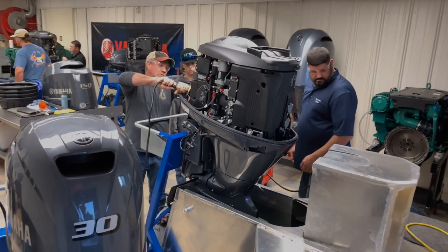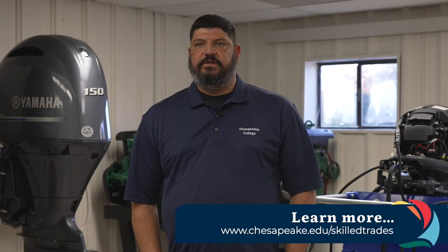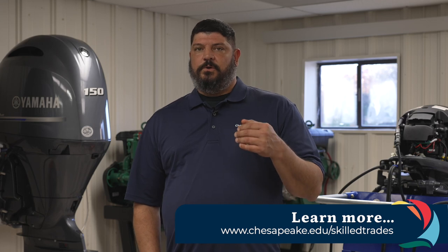Getting the most out of this course is you'll understand how your outboard works and how it functions. It makes troubleshooting a lot easier if you do have an issue. The other thing is if you have to take your boat to a dealership, you'll have more knowledge on what components the dealership is talking about.